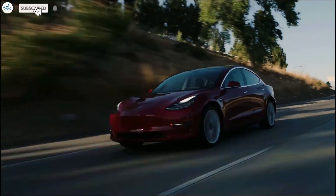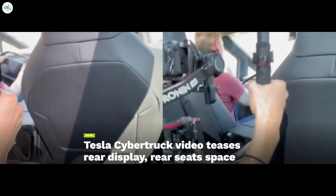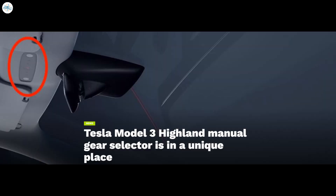Today we have brought you the latest Tesla news. Tesla China sets sights on Shanghai megafactory construction next. Tesla Cybertruck video teases rear display and rear seats space. Tesla Cybertruck will expand truck market like Model 3 in its segment, says Cathie Wood. And Tesla Model 3 Highland manual gear selector is in a unique place. Let's get into all the details.